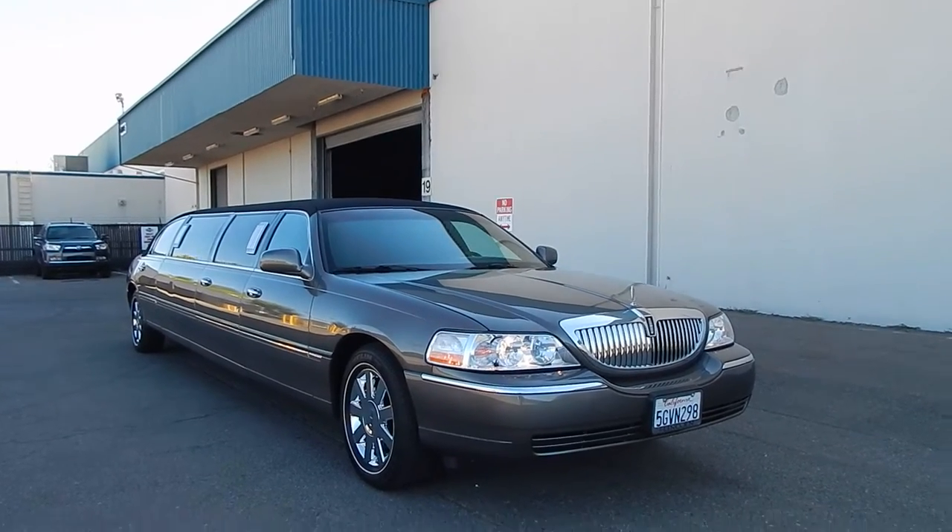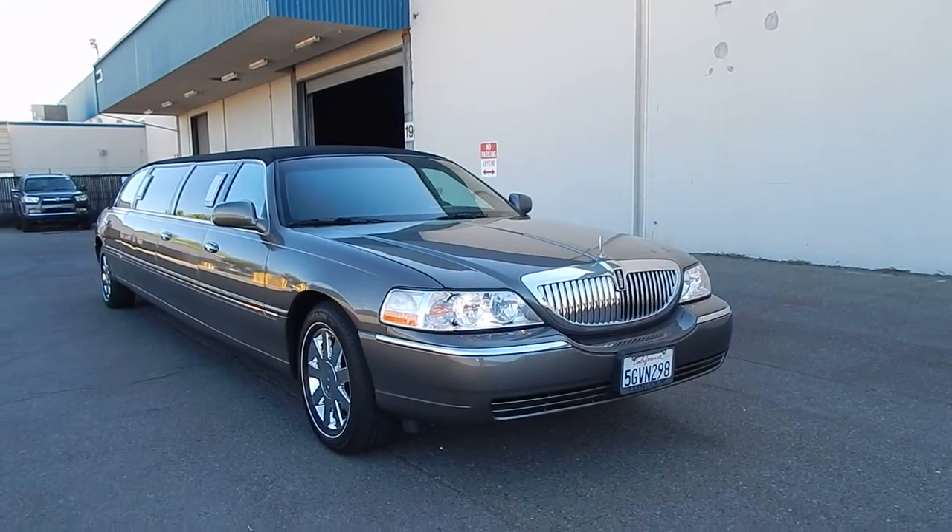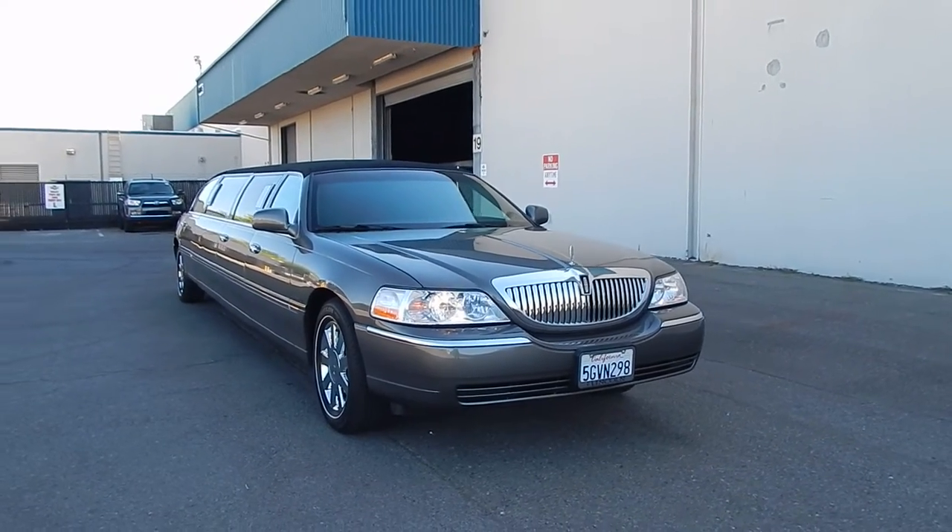Good afternoon folks. Ari here from Direct Auto Outlet in Fair Oaks, California. I have this gorgeous 2004 Lincoln Town Car limousine for you.